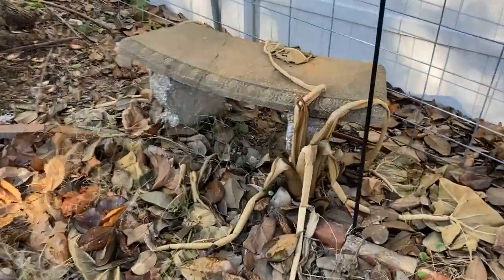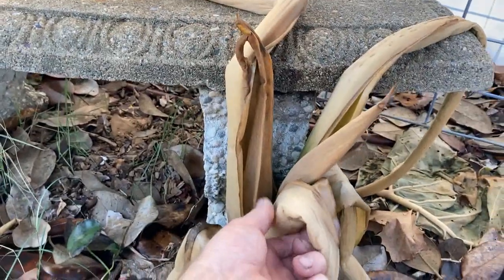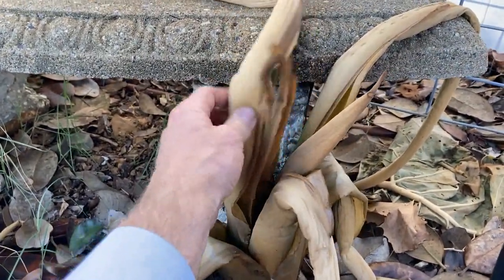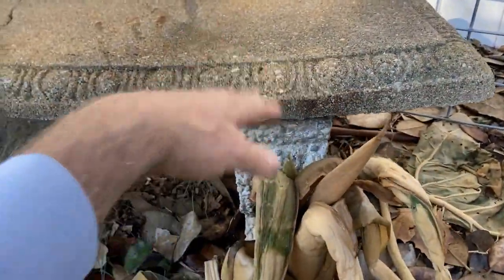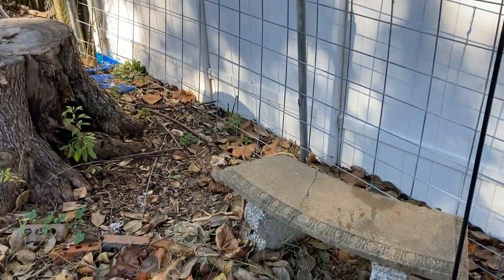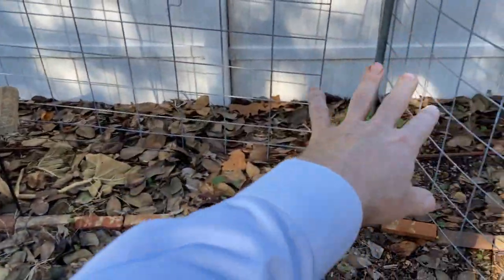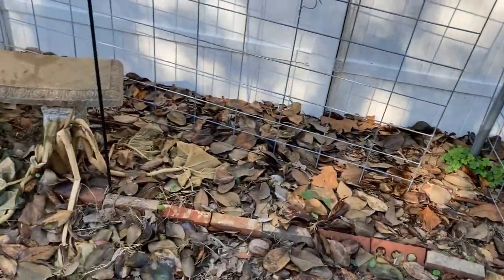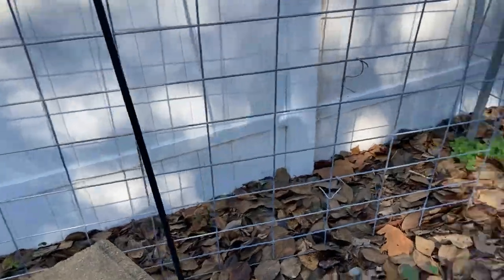I wanted to show you the elephant ears. Of course, the freeze really got to them - these are just spongy. I'm going to be moving this bench over a little ways. I would like to have the sugar cane growing right here, and I want to get some of these elephant ears moved over closer to the bee box. But that'll be another project.